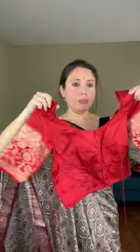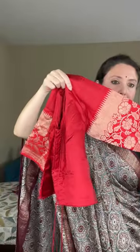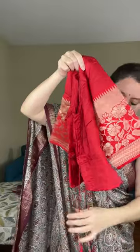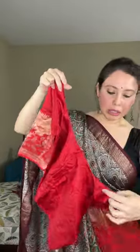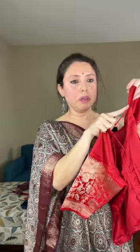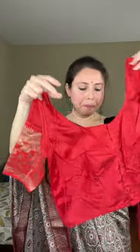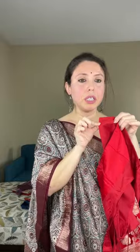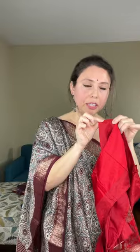This pattern of the Banarasi falls on the sleeves as well. If you don't want the tassel you can just snip it off. Inside the blouse there is enough margin to adjust it to size 42.